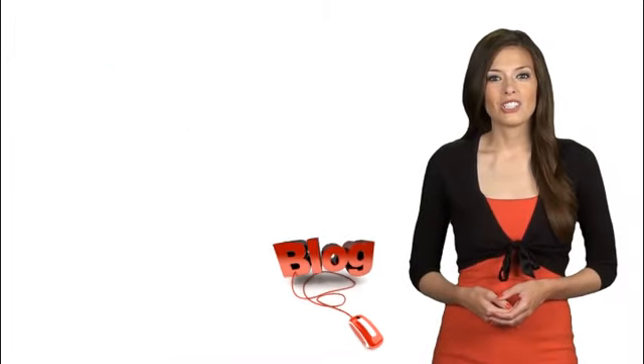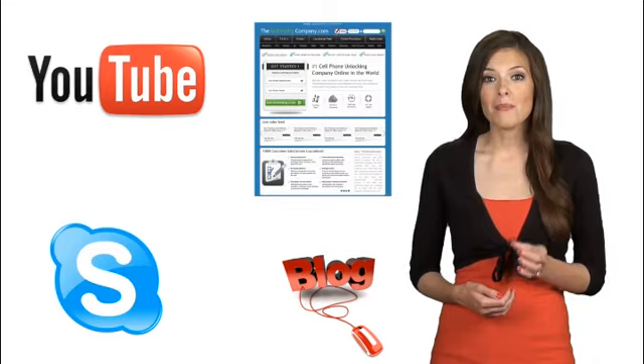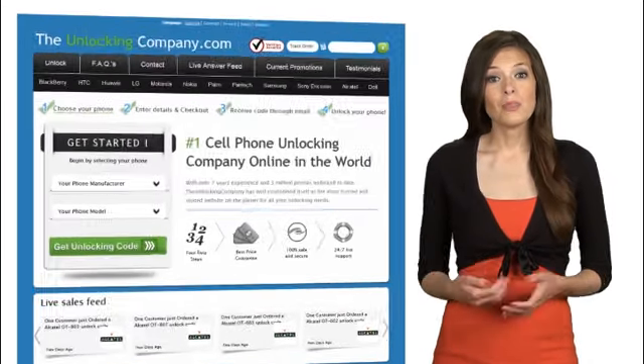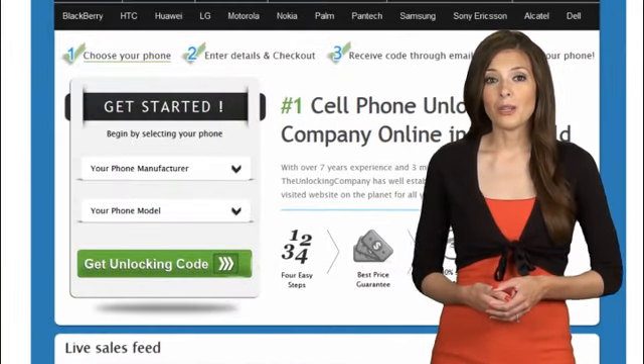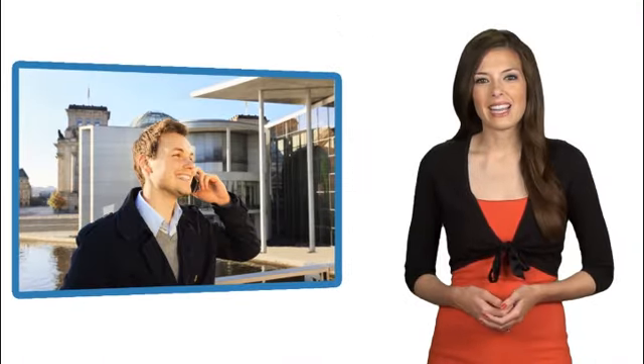You can read our latest blog, check out our YouTube page, post a question on our website, even Skype us if you like. Once you decide to unlock your phone, just simply add your phone's information and your email address, and we will email you the unlock code and instructions right away. Unlocking is great, and we hope you let us share the many benefits with you.